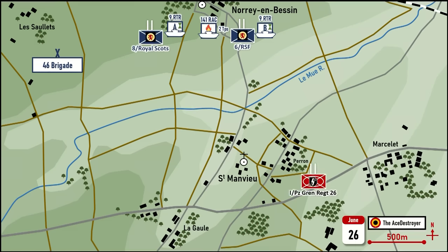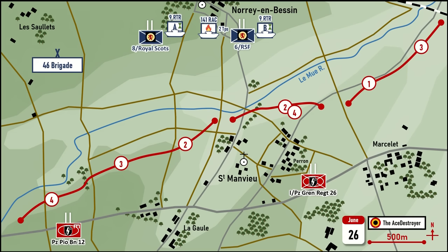Opposing the 44th Lowland Brigade were the men of SS-Sturmbannführer Bernhard Krause's 1st Battalion, SS Panzergrenadier Regiment 26. Krause had deployed his 1st and 3rd companies on the right, with the 2nd on the left supported by the 4th Company. Opposing the right flank of the 44th Brigade was the 2nd Company of the 12th SS Pioneer Battalion.